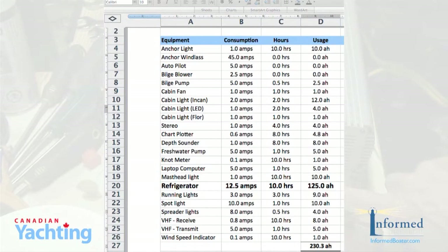This is the Excel file I created to help me understand what energy storage I would require before our trip to the Bahamas five years ago. You can see that the calculations are fairly straightforward.